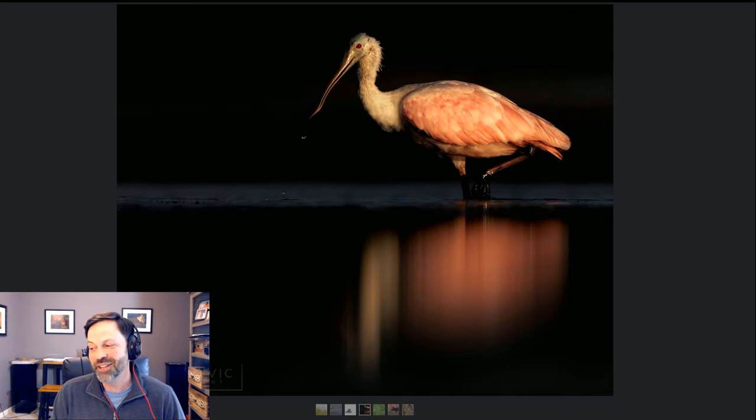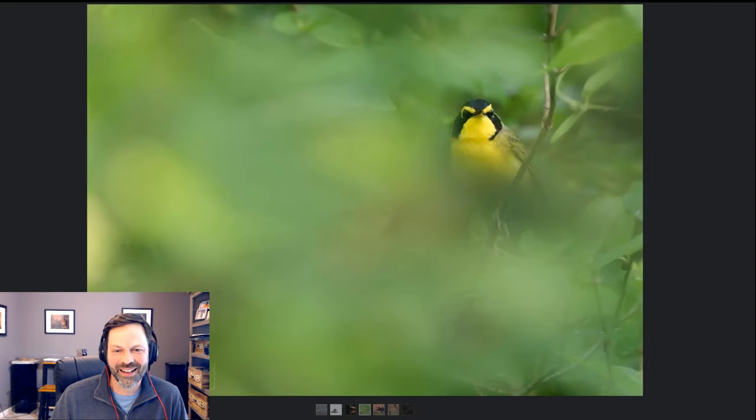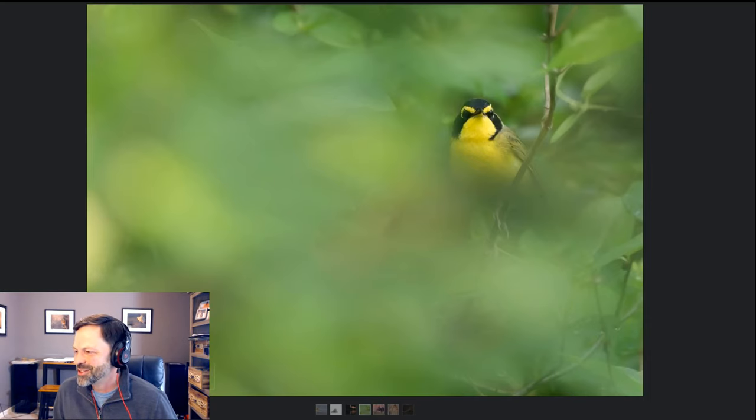Tracy had a tough time getting down to 10 images — she was so indecisive! This spoonbill came in at the last minute. She asked if it was better than the others and I really loved it. It's a little different with that high contrast — different from anything else in the set — so it does really well as part of the collection.